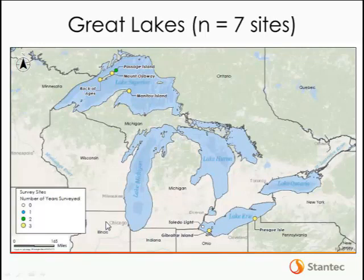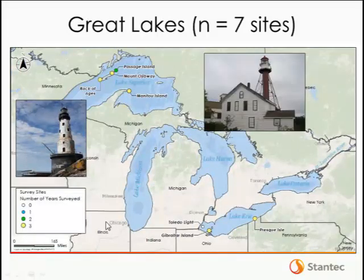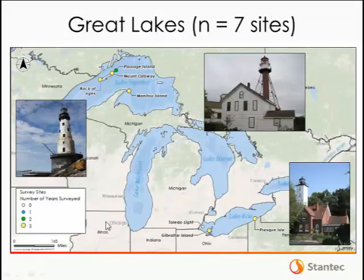In the Great Lakes, detectors were a little more dispersed. We had four sites in Lake Superior and two sites along Lake Erie. We had a third site in Lake Erie but never obtained valid data from it — the Toledo Light at the west end of Lake Erie was the only site where equipment failed to operate properly. Most of these sites in the Great Lakes were lighthouses, including Rockof Aegis Light on the west end of Isle Royale in Lake Superior, another lighthouse on the tip of the Keweenaw Peninsula, and Presque Isle State Park along the coast in Pennsylvania.